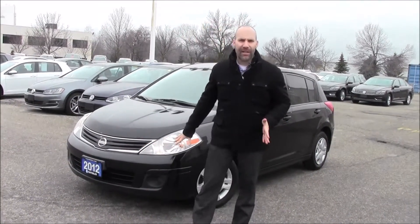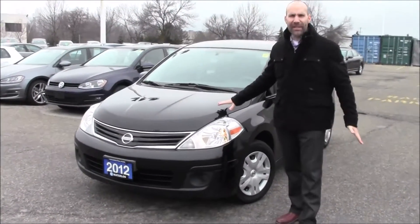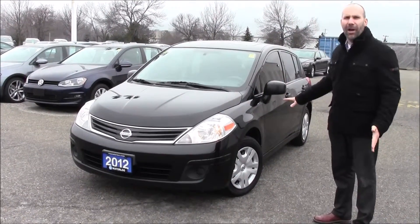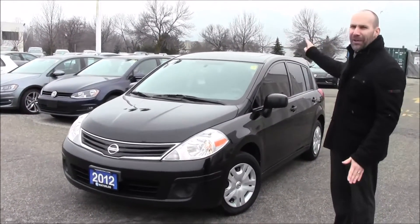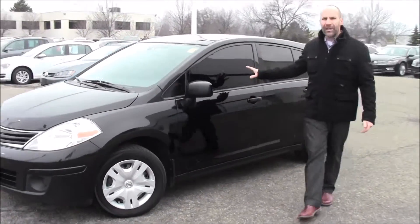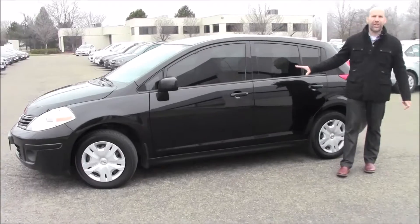Hi, welcome back to Volkswagen Waterloo. I'm Rob Vegas and today I want to tell you about a 2012 Nissan Versa. This is a Versa that just came in. It's in black and it's a really tidy car. This one is equipped with a sunroof and tinted windows, so it looks really sharp.